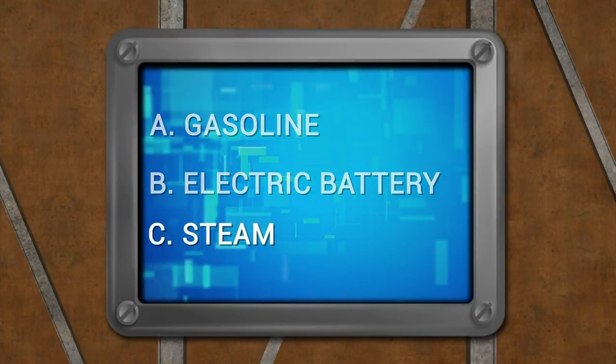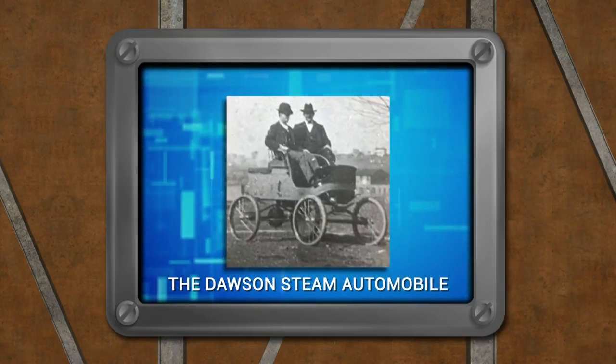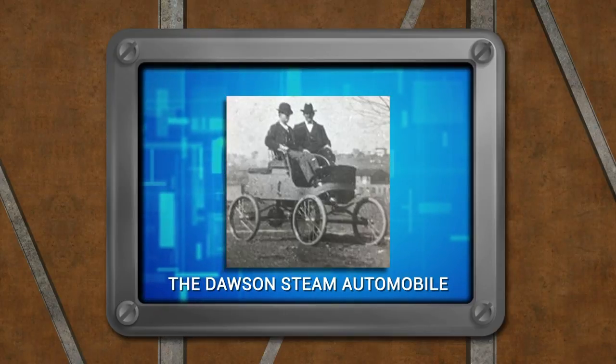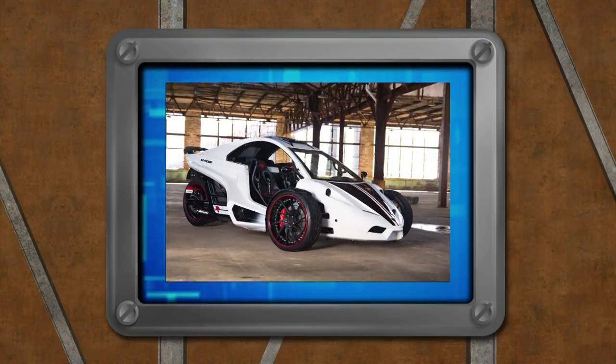The answer is steam. The first automobile made in Virginia was the Dawson Steam Automobile, built in what is now Waynesboro in 1901. Tannum Motors in Culpeper continues Virginia's automobile manufacturing heritage. And unlike the Dawson, the Invader goes from 0 to 60 in 4 seconds and, depending on the gearing, has a top speed of 160 miles per hour.